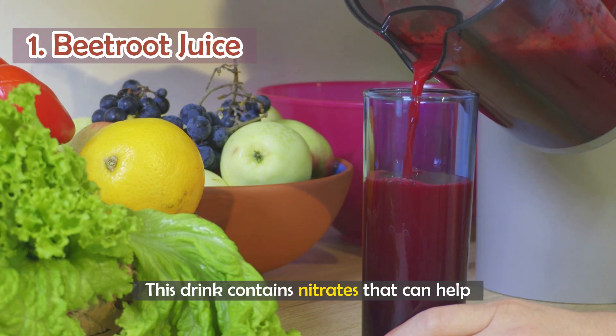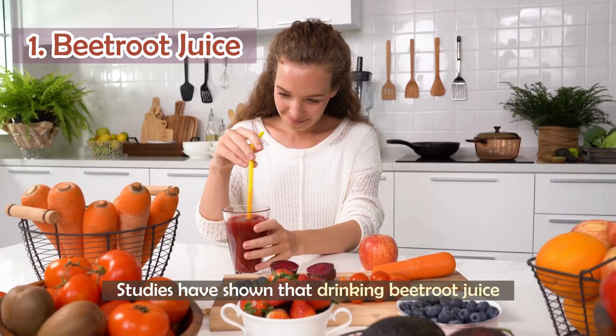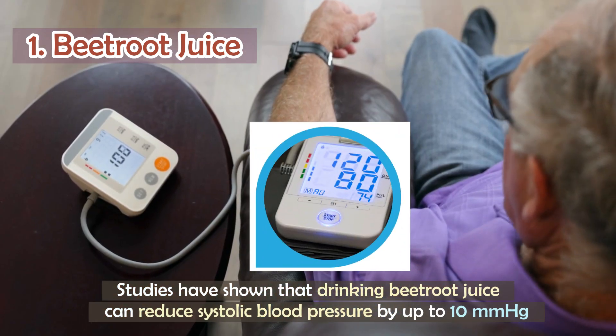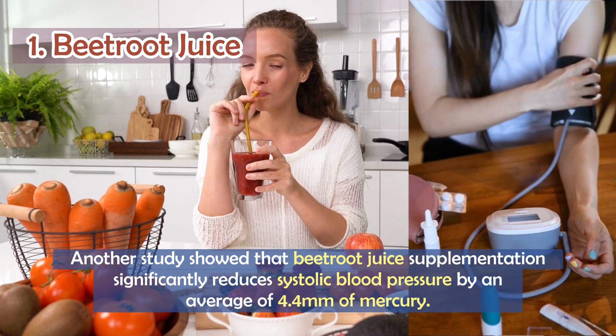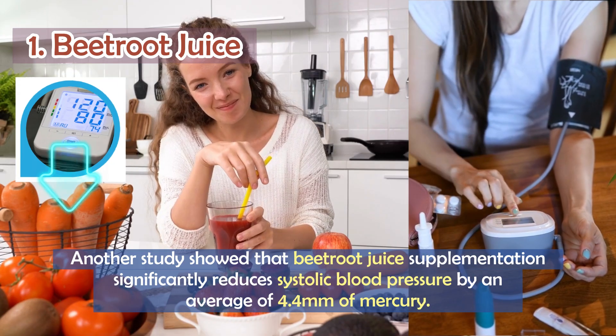Number 1: Beetroot juice. This drink contains nitrates that can help lower blood pressure by relaxing blood vessels. Studies have shown that drinking beetroot juice can reduce systolic blood pressure by up to 10 mmHg. Another study showed that beetroot juice supplementation significantly reduced systolic blood pressure by an average of 4.4 mmHg.